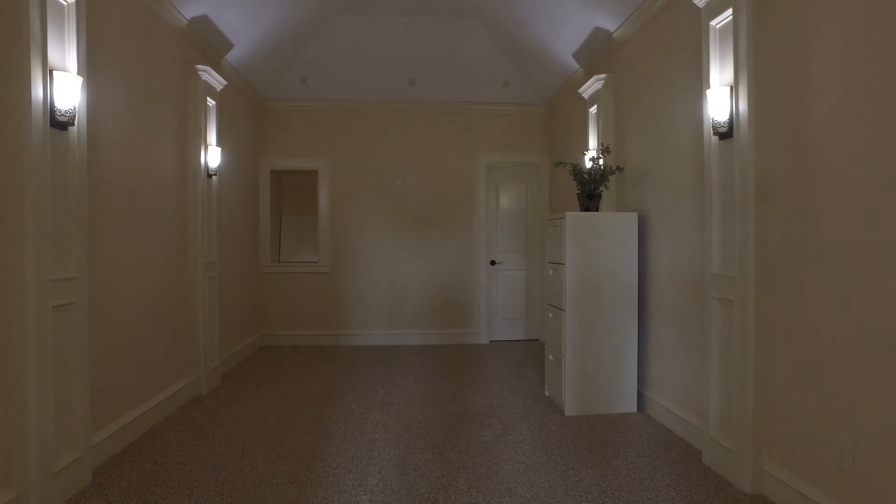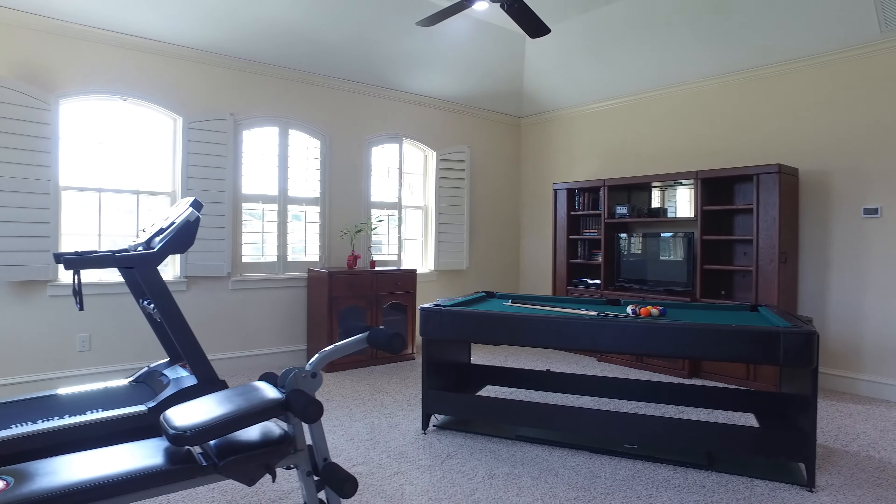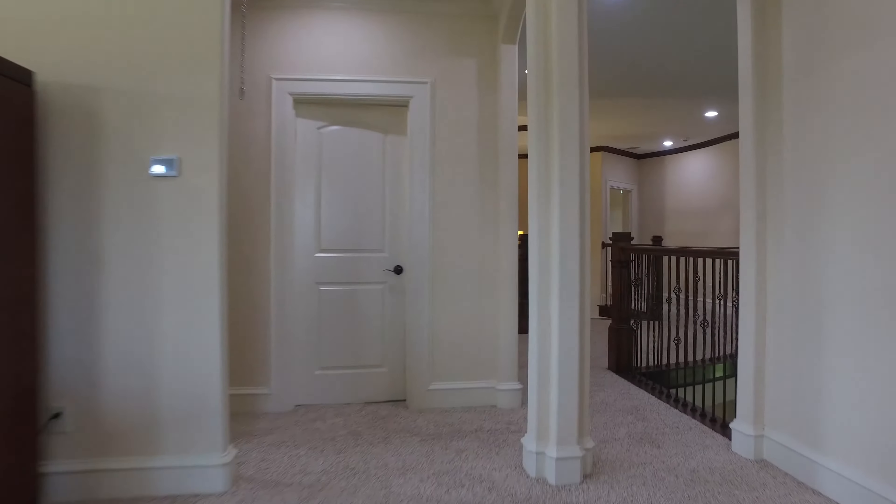There's even a large game room with a built-in gorgeous corner desk. Your very own theater room. And there is a balcony overlooking the grand family room.